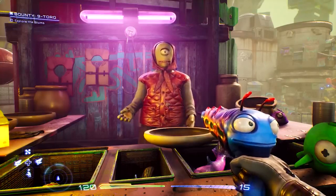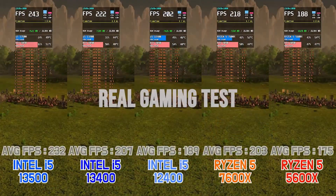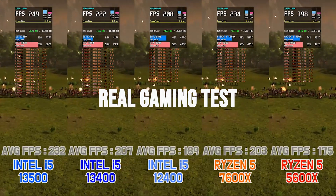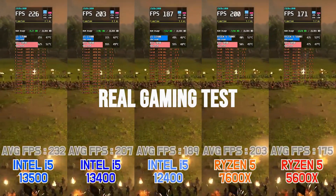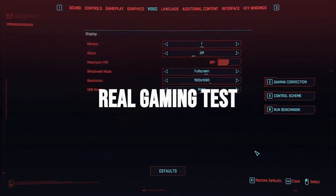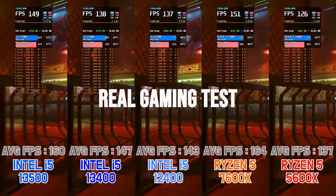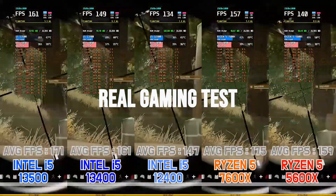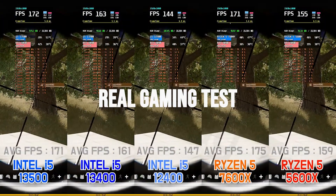For gaming, there is only one video I could find comparing the i5-13500 to the Ryzen 7600X with an RTX 4090. In CPU-intensive games, there are only one or two relevant titles in the whole video — Cyberpunk 2077, where performance is on par with the 7600X at 1080p, and PUBG, where there's around a 5 FPS difference. Keep in mind this is tested at 1080p with the fastest GPU available, the RTX 4090.